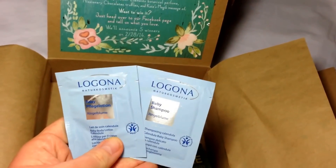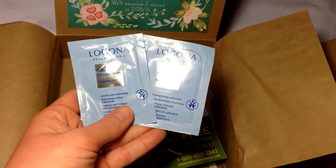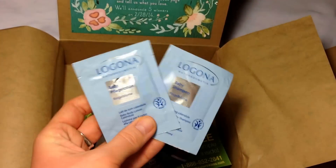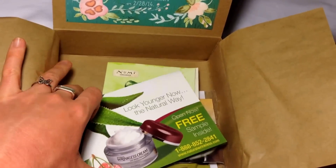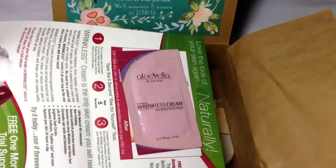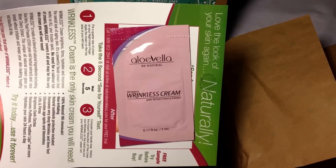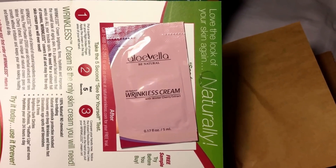These are two from the same brand called Lagona — I don't think they're from the US. This is baby lotion and baby shampoo, little pillow packs again. It came with some information but I ripped it off because it was in a different language. The next thing is another pillow pack — Aloe Bella Be Natural, all natural wrinkle cream with winter cherry extract. Sounds cool, but yeah, that's a lot of pillow packs.